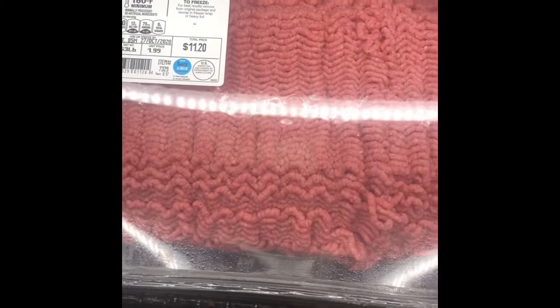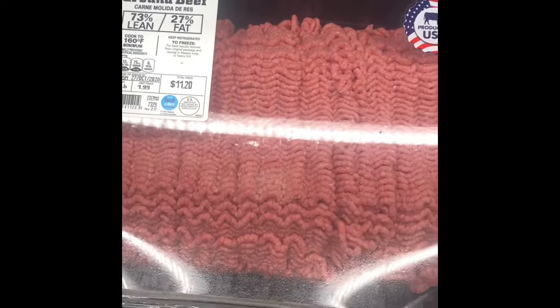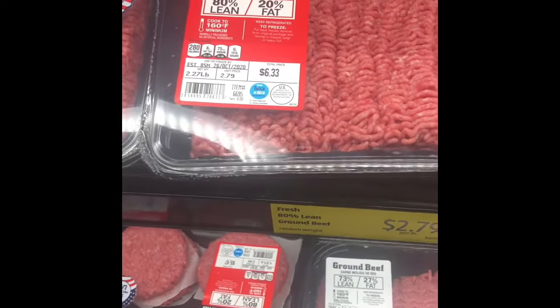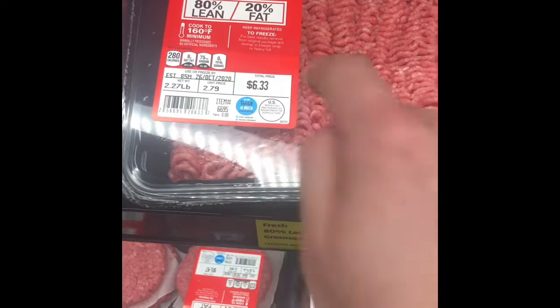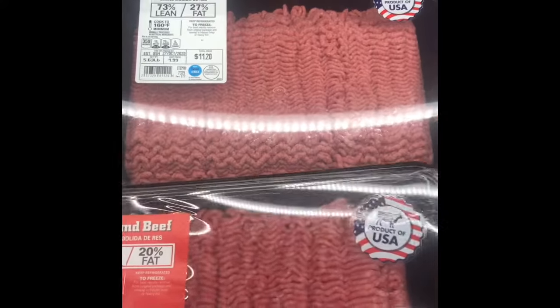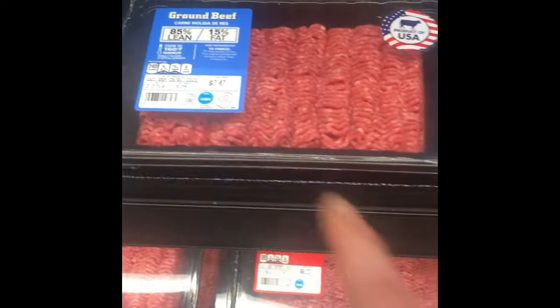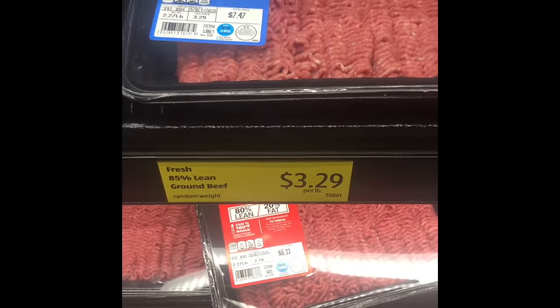You can see it's a lighter pink color. Moving up, we're looking at 80% meat to 20% fat — you can tell a difference in the color. Moving up one more, we're at 85/15, and we're looking at $3.29.